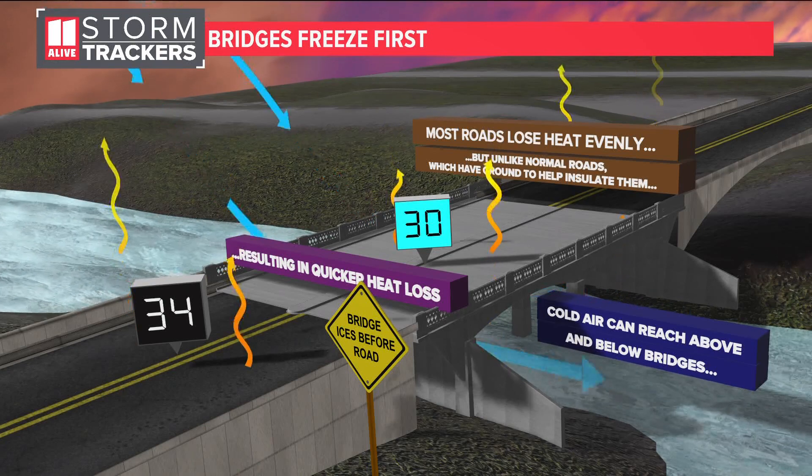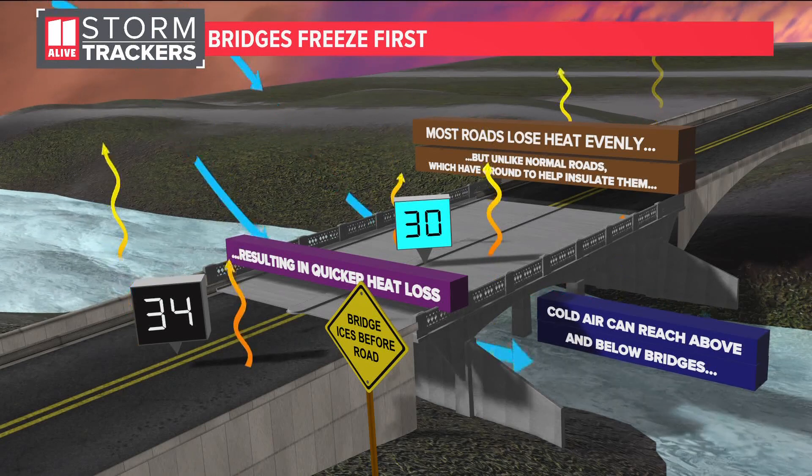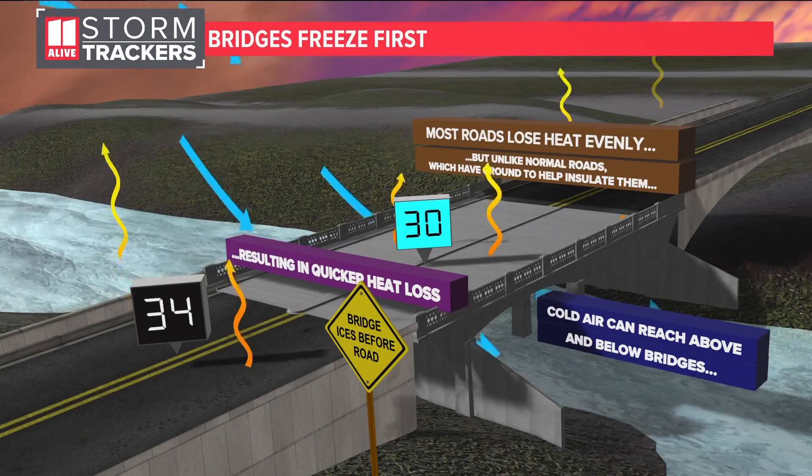As of right now we are just seeing some lighter showers moving into Atlanta, but as we look into the afternoon we're going to see that changeover with that low pulling the cold air down. That's going to give us our changeover in Atlanta, and we'll also see tonight behind that the winds picking up again. It's a very complicated forecast as we maneuver through it — a lot of different threats that can cause different impacts.